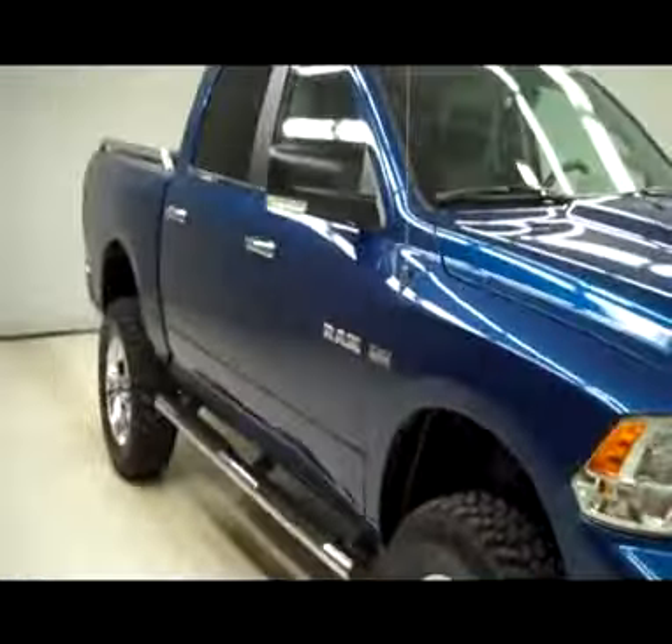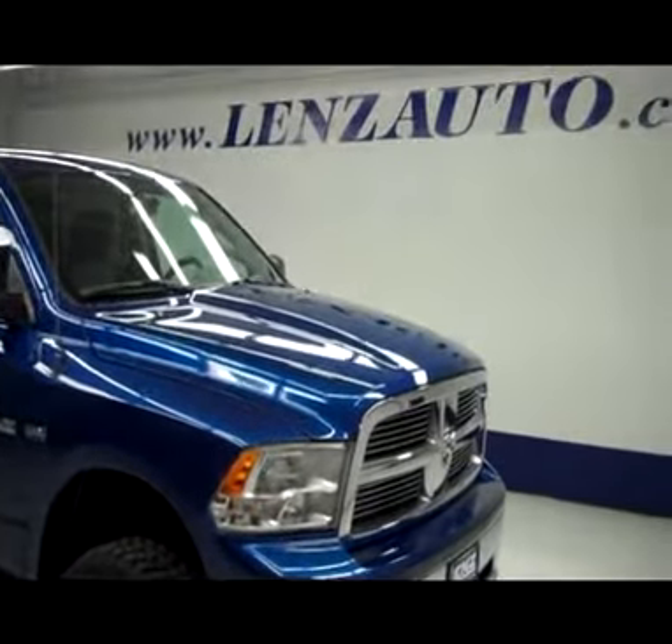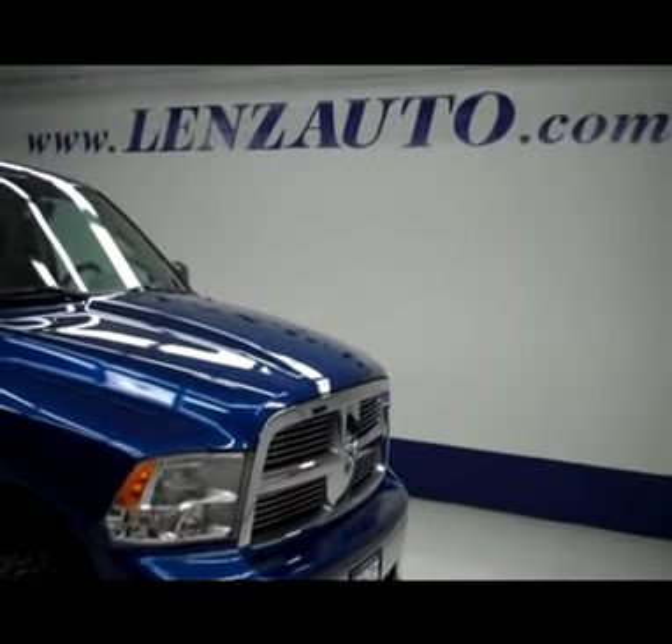If you'd like to see any more pictures of this truck or any other vehicle in our inventory, all you have to do is visit our website at www.LenzAuto.com.